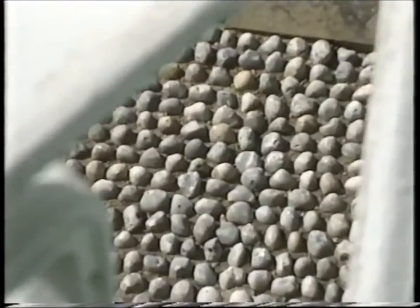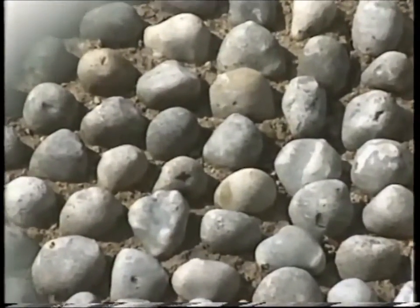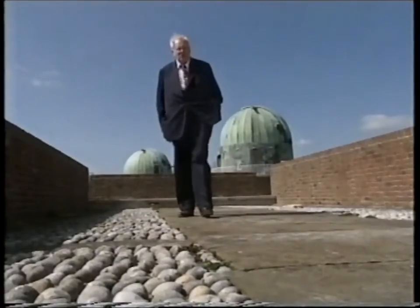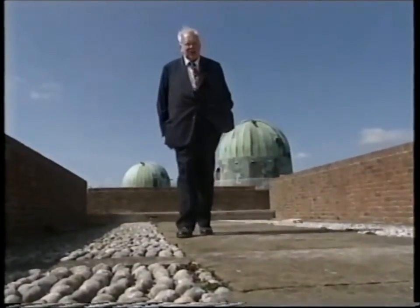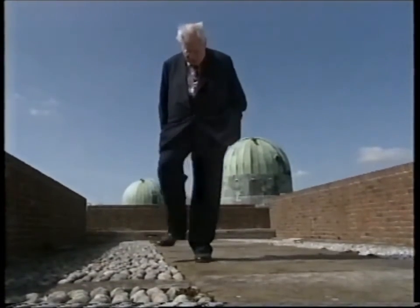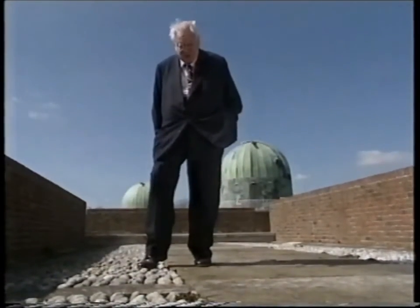It may even be that what appears to be merely a decorative feature on the pathway connecting the domes is rather more than that. Remember, you're working in the dark. You can't shine a white torch anywhere near the other dome for obvious reasons. If you step off the smooth stone onto the pebbles, you know straight away that you've gone off track.